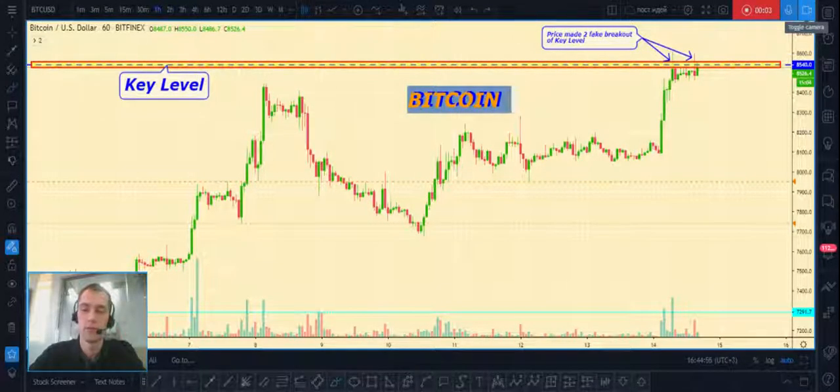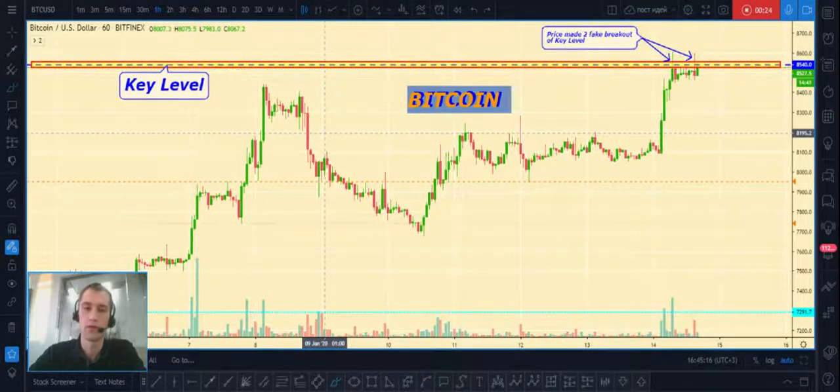Hi guys, my name is Yuri and today I will show you the best entry places for cryptocurrency markets including Bitcoin, Ethereum and Ripple. Before watching this video, hit the like button and subscribe. All links are below this video.